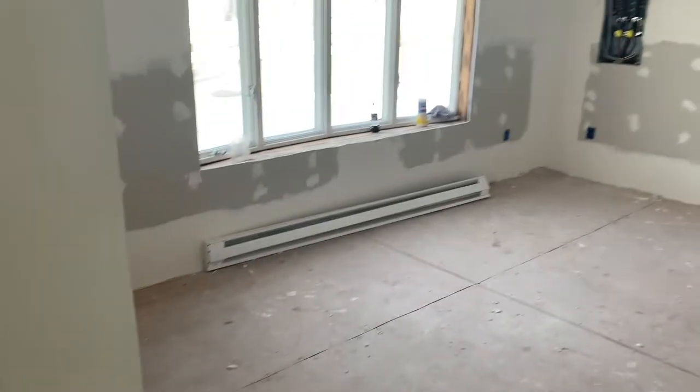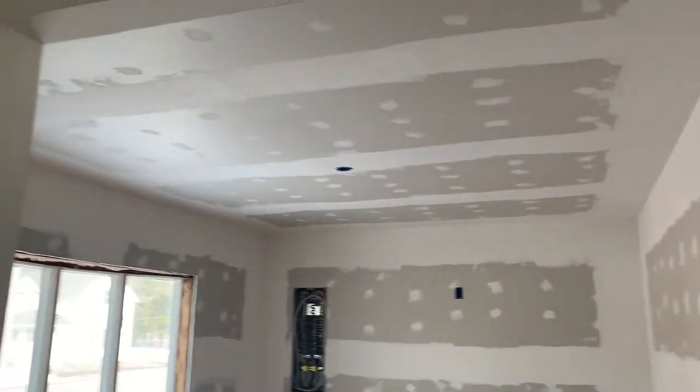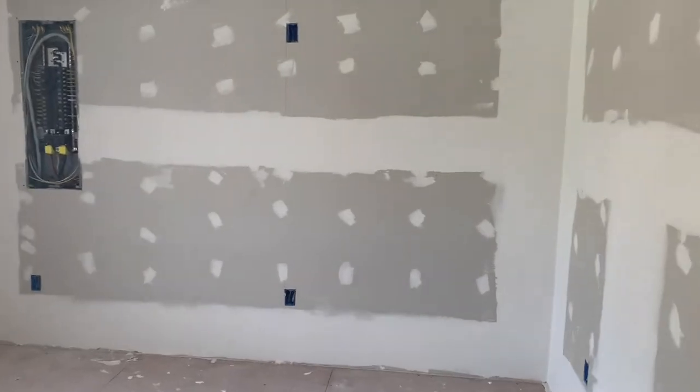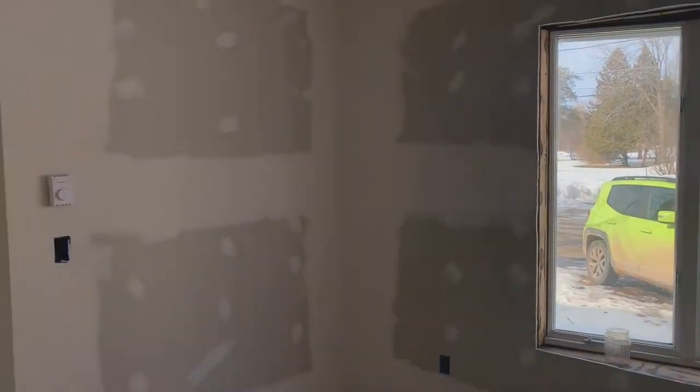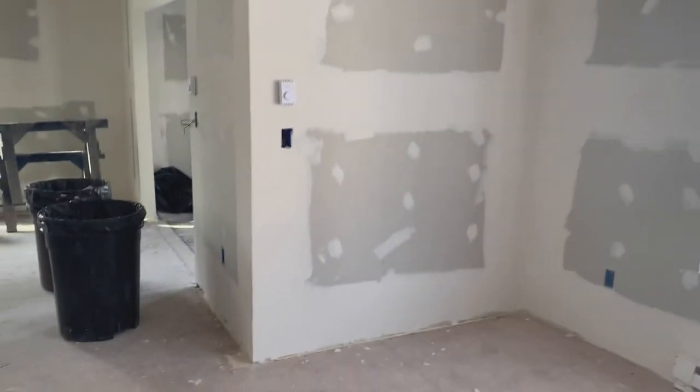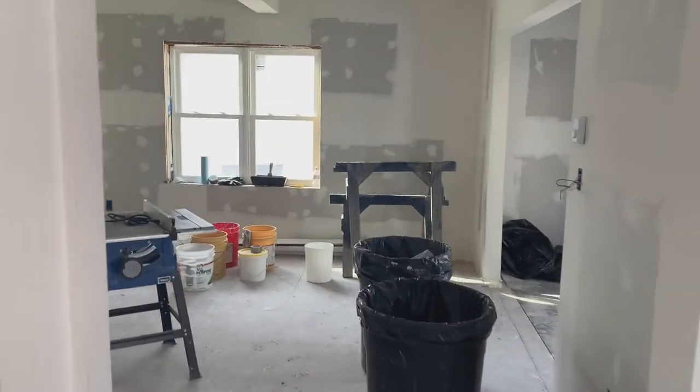The drywall is looking really good. Sorry about the interruption — one of the construction guys came in and scared me half to death. So picking up where we left off, I was explaining the layout of the living room here.